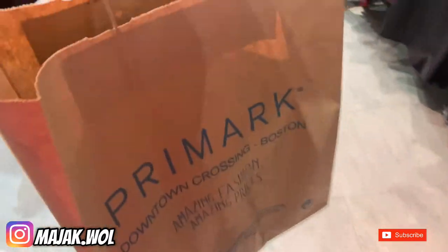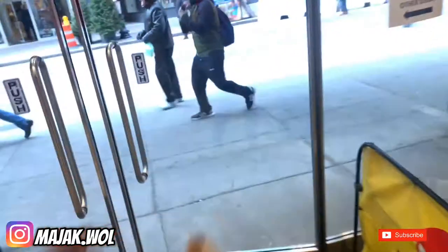Okay so I just got my bag with the loafers, and next up is Macy's.